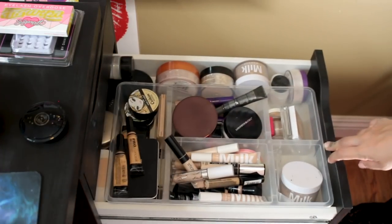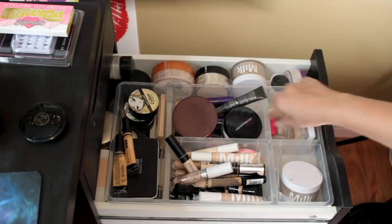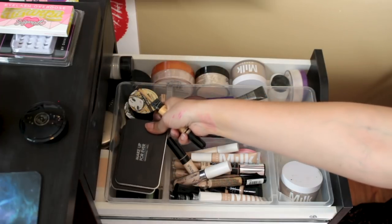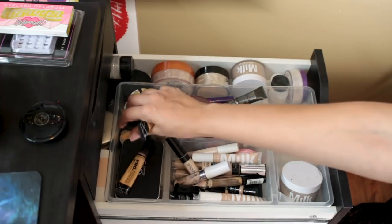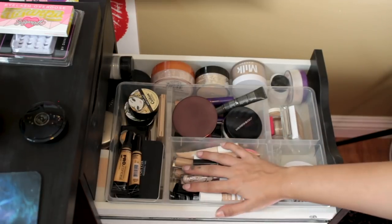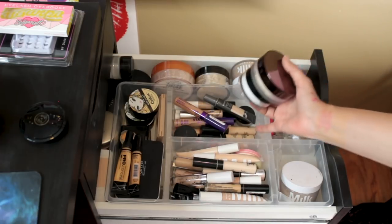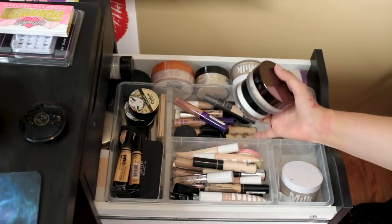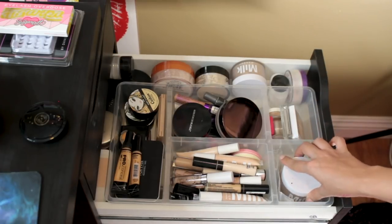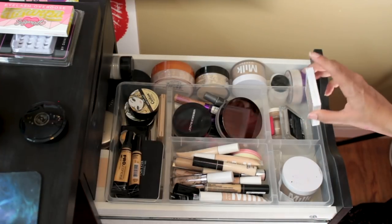The second drawer is concealers and face powders. I've got my loose powders and pressed powders kind of scattered. I've got my color correctors here in the back, but I also have these Makeup Forever powders here because they didn't really fit anywhere else. I've got the concealers that I use most often on this side, and then buried under these powders are some more concealers that I don't really use — they're not the right color for me. And I've got my Milk Makeup powder, which I use most often.